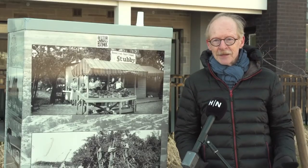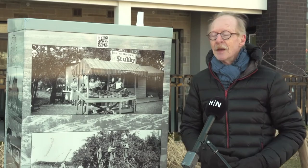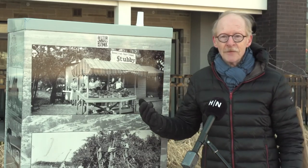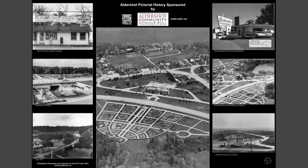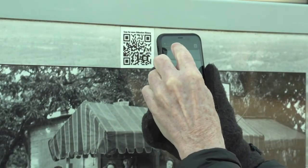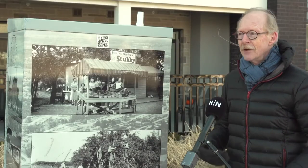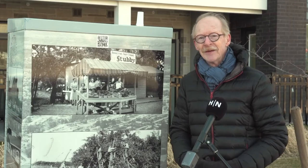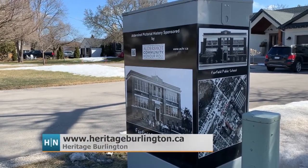Here's a COVID activity — get out, get some fresh air. Spring is here. Walk from Plains Road and Francis Road by the IKEA and Fortino's entrance all the way to Botanical Drive with the RBG. There are seven boxes with history pictures on them. You'll learn a little bit and see what life was like here in Aldershot back in the day. For more information, go to heritageburlington.ca.